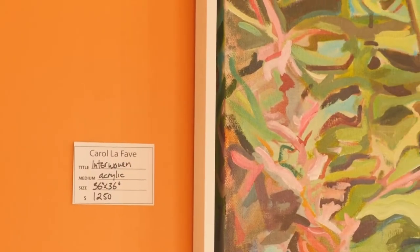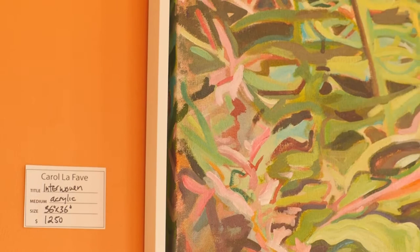We moved to the Sunshine Coast 23 years ago. I love it here. We are surrounded by forests so I do paint a lot of trees. I love Lower Gibsons and Grantham's Landing, so a lot of my images will be of that.